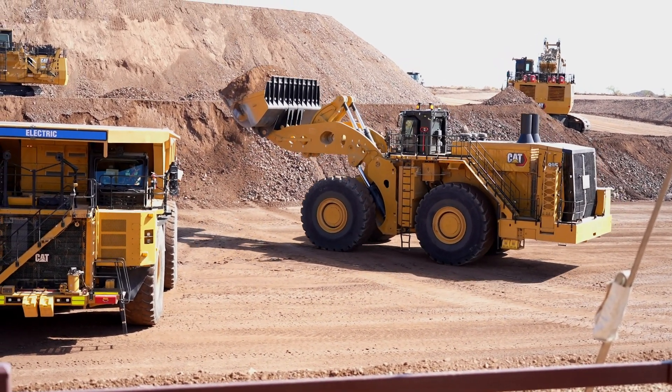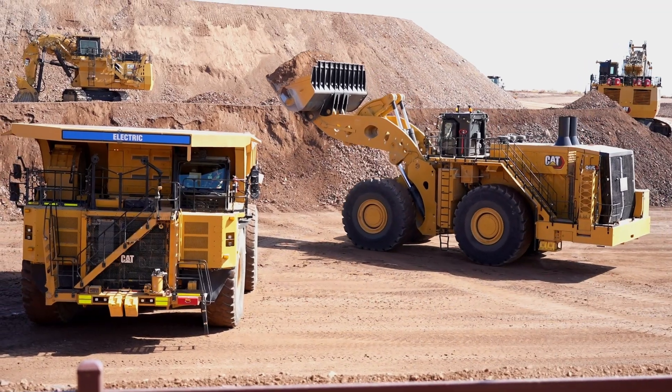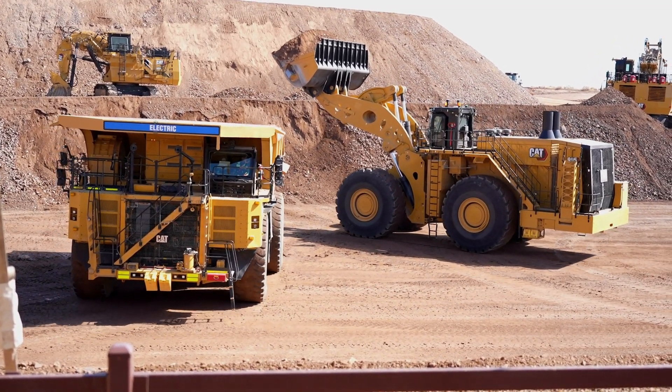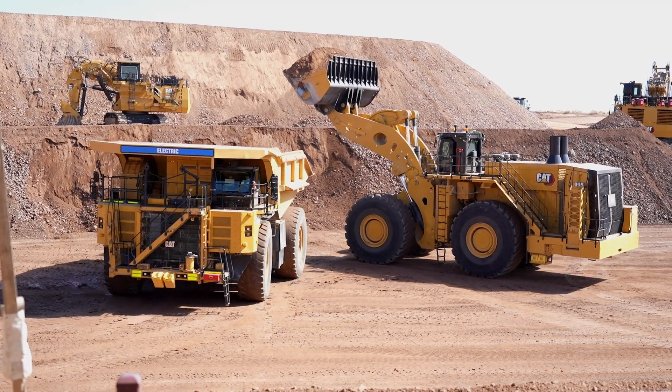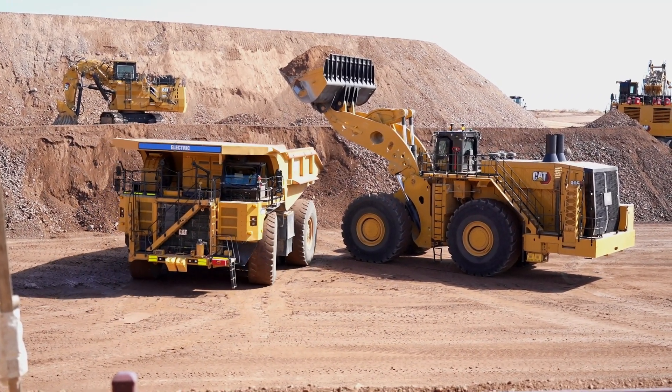When you are powering those traction motors from the grid, you're able to take advantage of the full capability of the motor. So you can get more speed on grade while doing that, which could improve the productivity of the site.